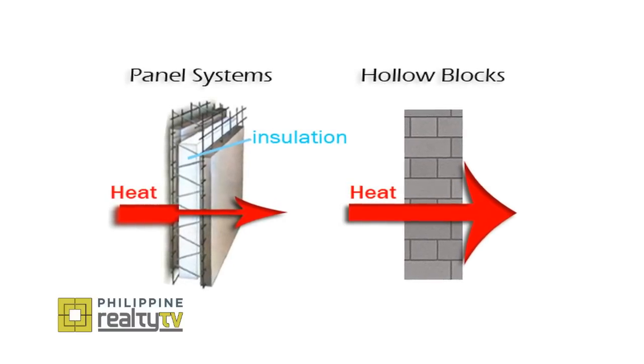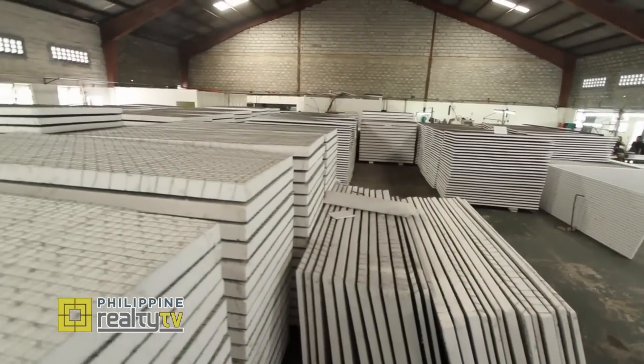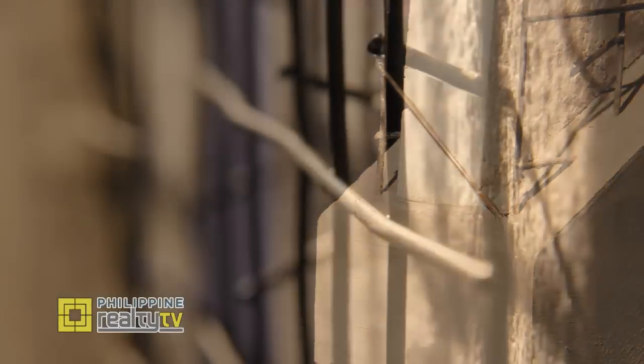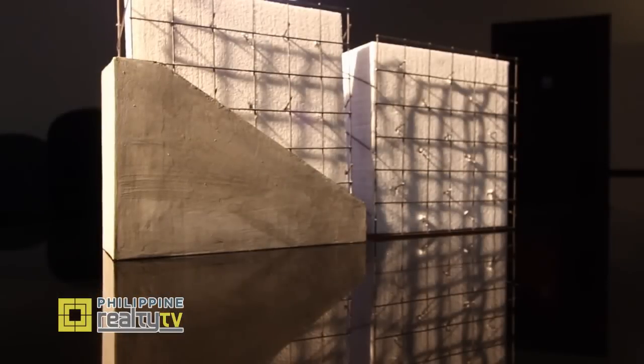Imagine yourself living inside a cooler which retains the coolness of the temperature inside, while blocking the heat coming from outside. The acceptability of this material will depend on how much we educate our builders, architects, and designers as to the properties of this material. Basically, without knowledge of the materials, you might say that the CHB unit is stronger. But once you have this concrete plaster attached to this material, it becomes twice as strong as concrete hollow blocks.